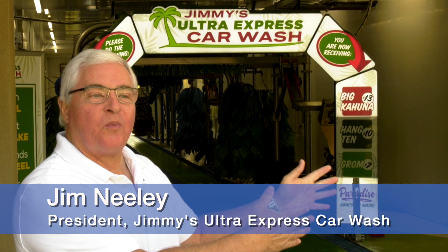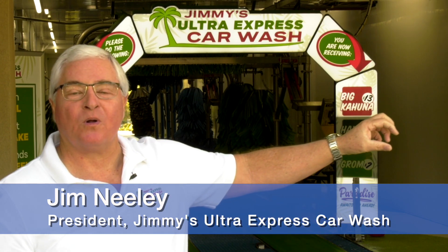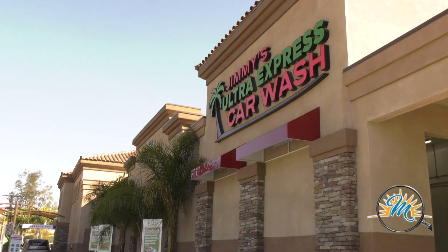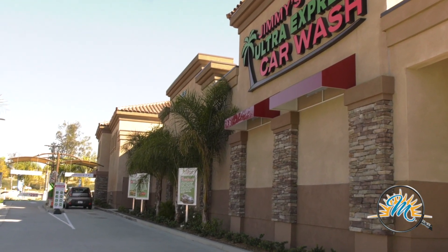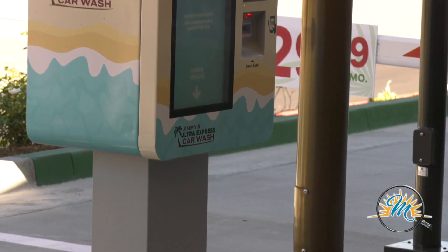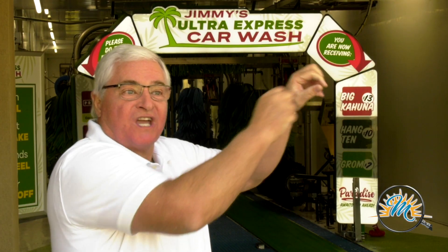What makes Jimmy's unique starts at our point of sale. You come through a tropical landscape, and when you pull up, if you're in a low-profile sports car you push the menu and it comes down to you. If you're in a big lifted truck, the menu comes up to where you're at — you don't have to hang half your body out the window to reach it.